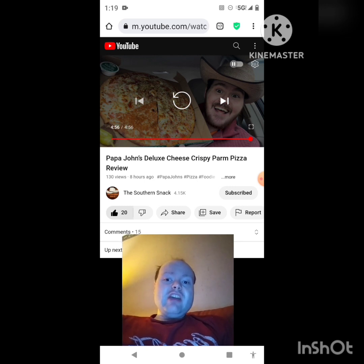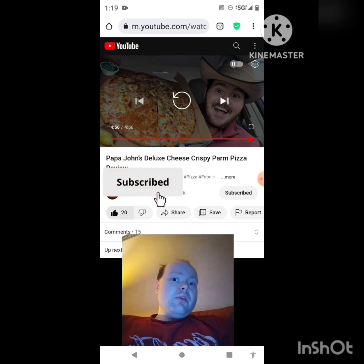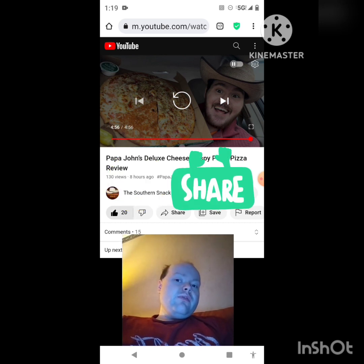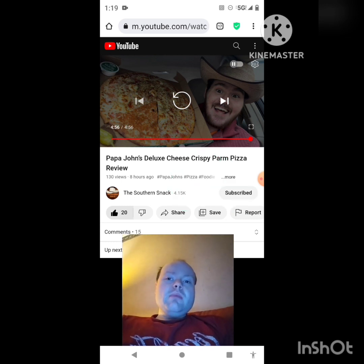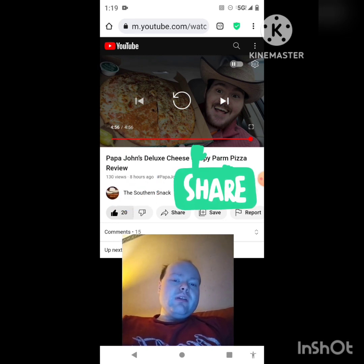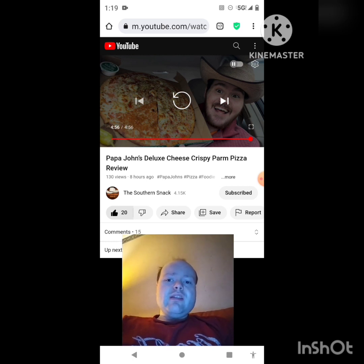I hope you all enjoyed this reaction video. If you're new to my main channel, my second channel, or the Southern Snack's channel, make sure you subscribe, give both our videos a thumbs up, hit the notification bell so you know when we both post, and share both of our videos with your friends and family. On my main channel we are on the road to seven thousand subscribers and on my second channel we are on the road to two thousand subscribers.